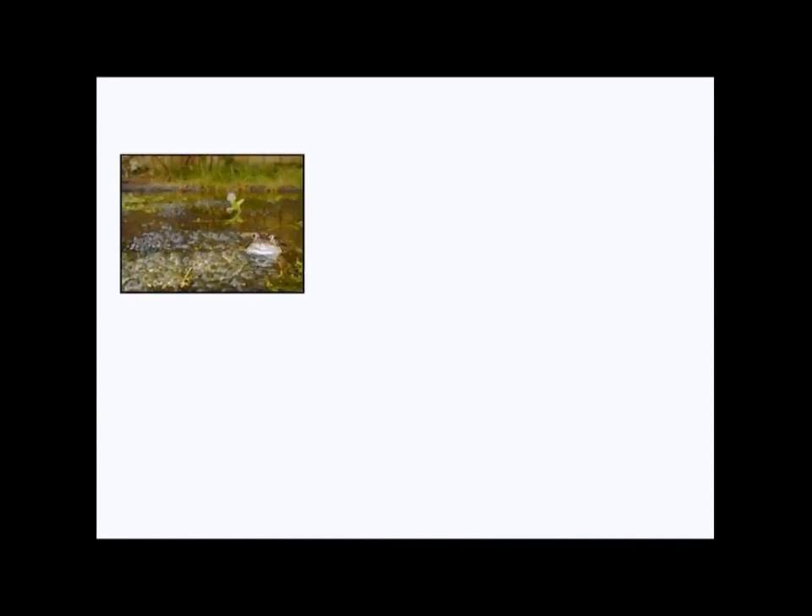Before we look at how our tadpoles are doing today, I want to consider some of the other places that frogs and toads lay their eggs, because they don't all lay them in the water. The European common frog, like this one, lays their eggs in water in these large clusters. A lot of frogs do that, but not all of them.